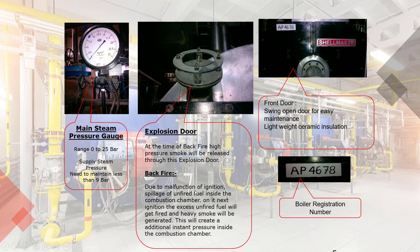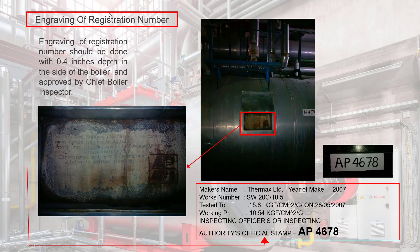This will create additional instant pressure inside the combustion chamber. Front door swings open for easy maintenance with lightweight ceramic insulation. Each boiler should be allocated a unique registration number by the boiler inspectorate state or concerned authority as decided by local codes. Engraving of registration number should be done with 0.4 inches depth in the side of the boiler and approved by the Chief Boiler Inspector.